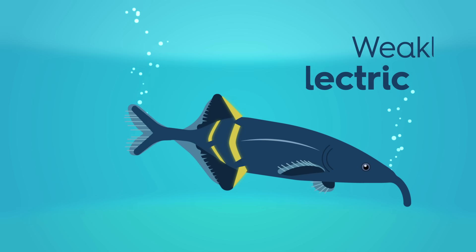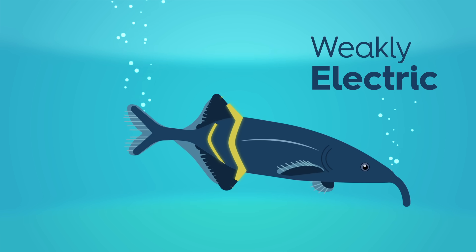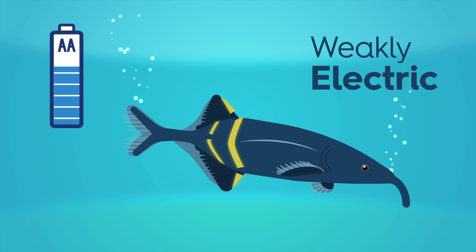Scientists call the first group the weakly electric fish. Structures near their tails, called electric organs, produce up to a volt of electricity, about two-thirds as much as a AA battery.